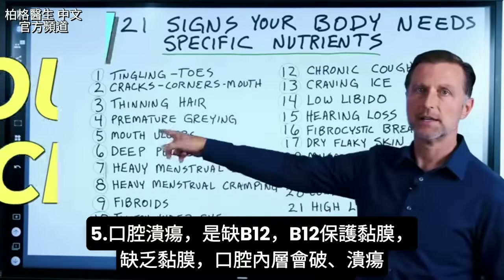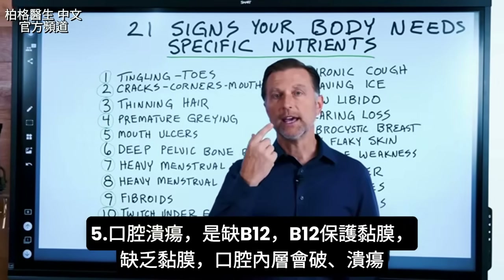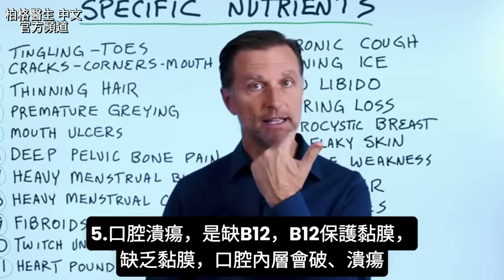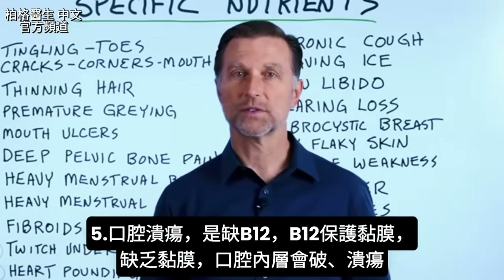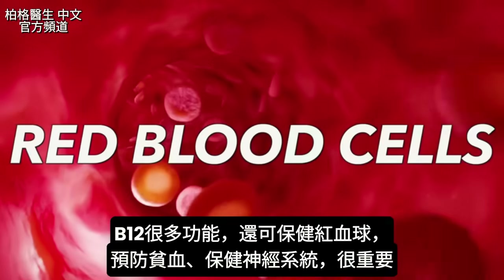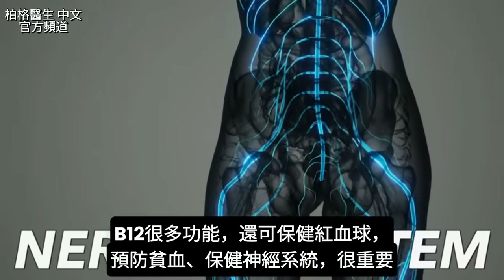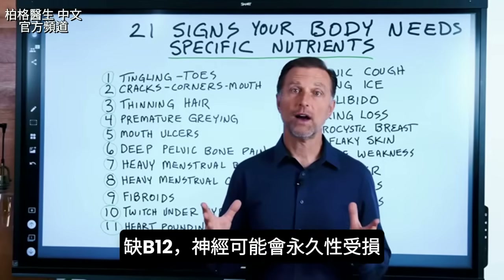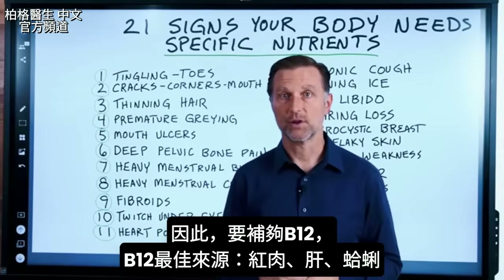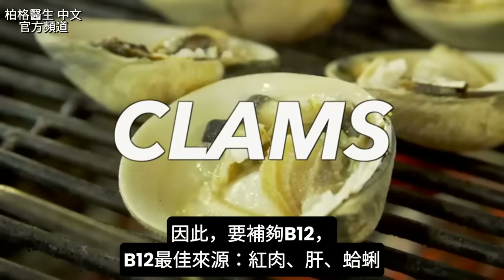Number five is mouth ulcers. This is a B12 deficiency. B12 helps protect mucous membranes, and without that protection you get breakdown of the lining inside your mouth, leading to these little ulcers. B12 also supports red blood cells to prevent anemia and is critical for supporting the nervous system. If you're deficient in B12 you can develop significant nerve damage that may become permanent. The best sources of B12 are red meat, liver, and clams.